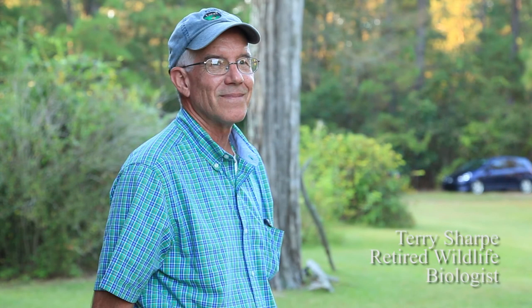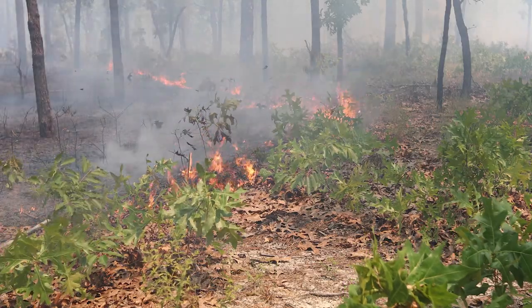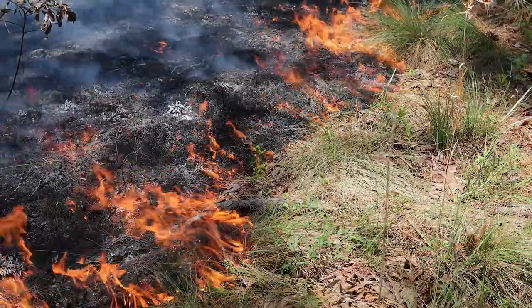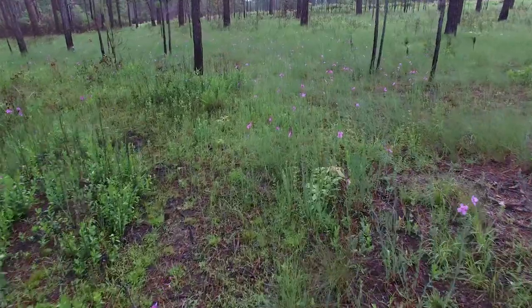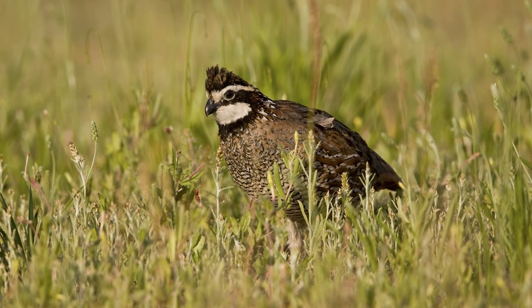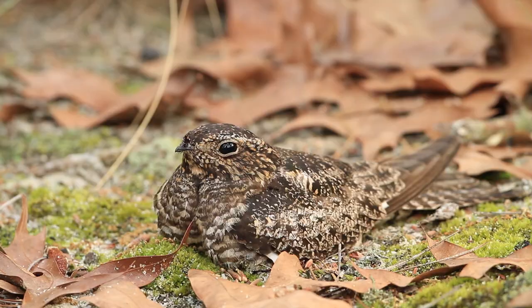I'm Terry Sharp and I'm a retired wildlife biologist. Now I help landowners with land management, doing some forestry work and still some wildlife work in the South Central Piedmont and Sandhills of North Carolina. I've been on Sandhills game land off and on for the last 40 years, and that's where I was first introduced to prescribed burning. Working in the longleaf pine ecosystem, my emphasis through my career has been on the ground cover species — the bobwhite quail and the birds and critters that live not in the tree canopy so much, but on the ground.